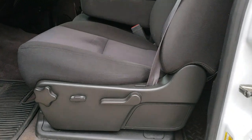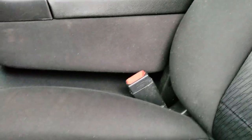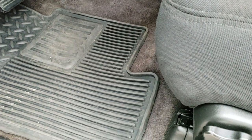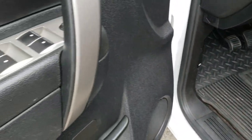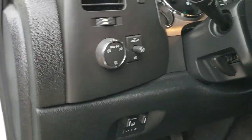Inside, the LT1 package gives you the black cloth interior. There are no rips or tears on the seats — they are in really nice condition. It does have the factory all-weather floor mats, power windows, power locks, power mirrors, factory brake controller, and auto headlamps.